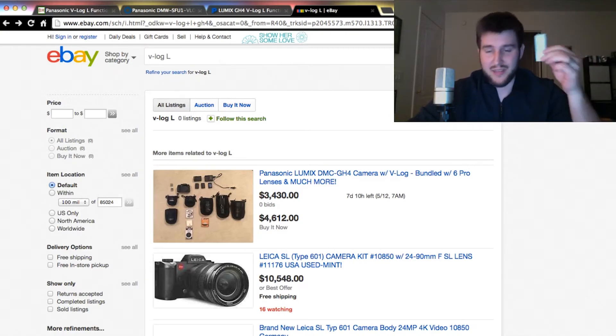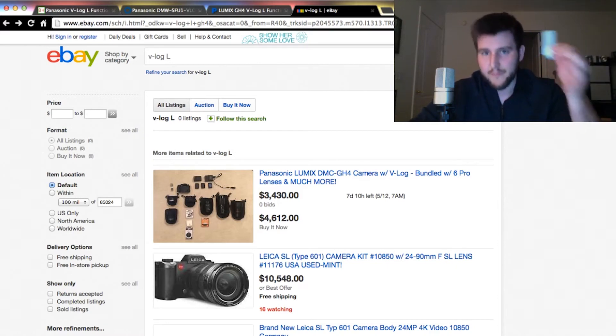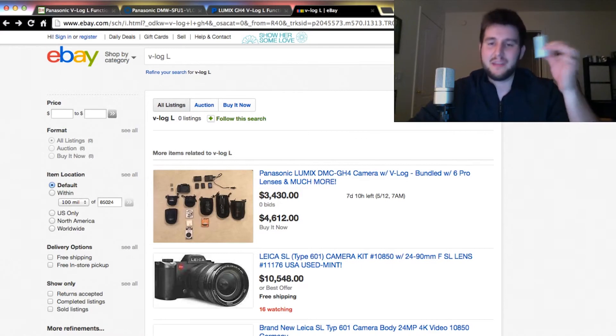I paid $100 for this piece of paper that has the code for V-Log L on it, and I'm going to raffle it off. All you got to do — three simple things, totally free. I'm giving this away for free, unlike Panasonic who wants to charge $100 for a piece of paper.